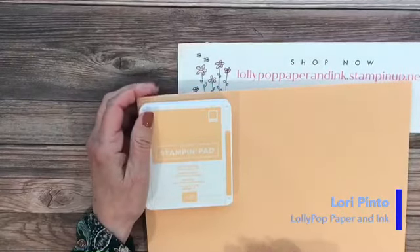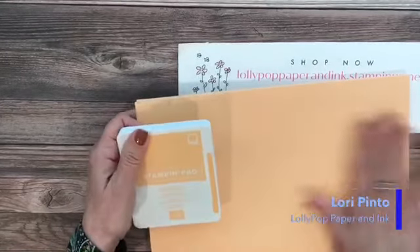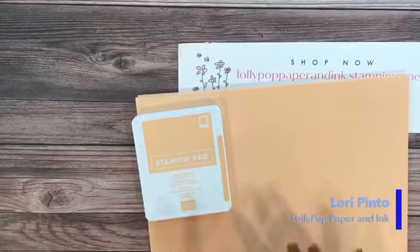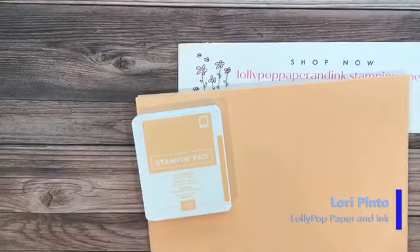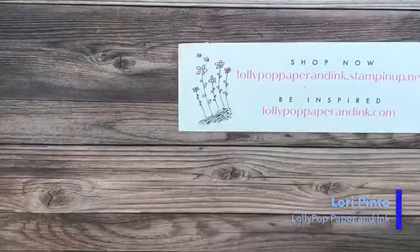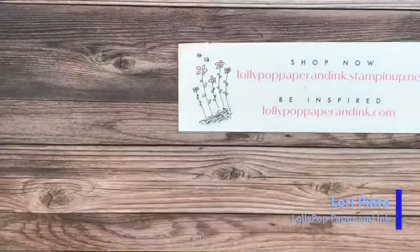Pale Papaya did remind me of Grapefruit Grove from two or three years ago, but when I found an old piece of that, I realized Grapefruit Grove was much more orangey. Pale Papaya is definitely more of a peach color. So I didn't have anything to compare it to for you — it really is its own color.